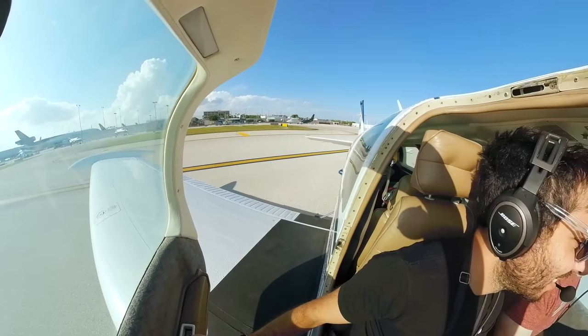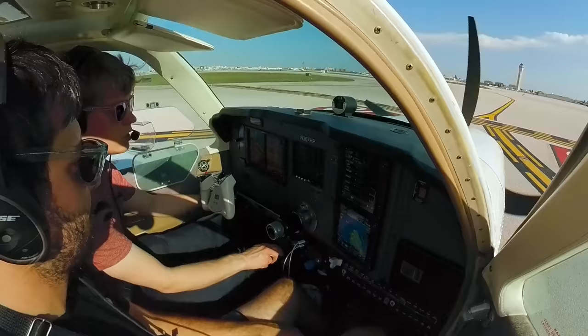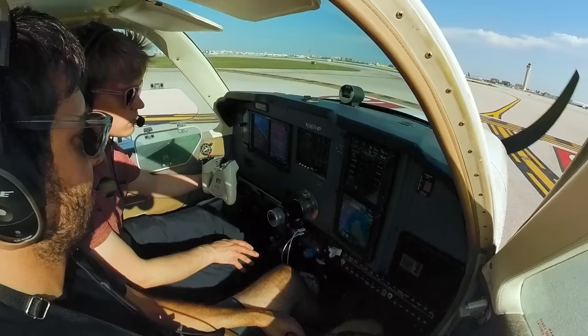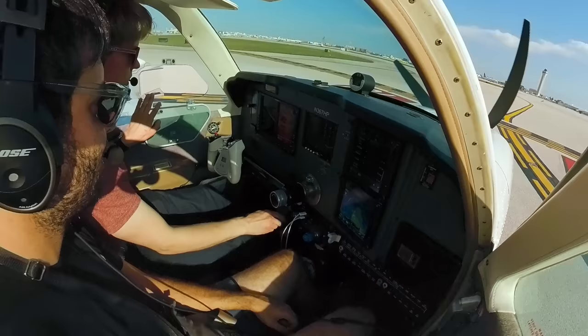Pull up next to these guys. Bringing it to 1700 RPM, check both mags. Looking for a good EGT rise — we got that there. Hot oil over the front. Been up dead since I did a runoff, and that's really all we gotta do.